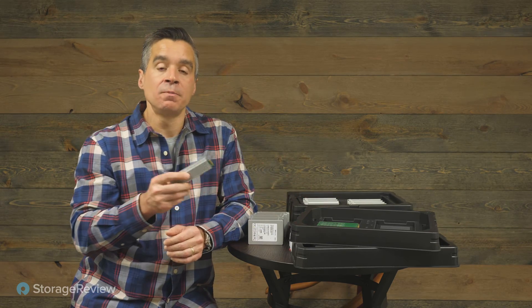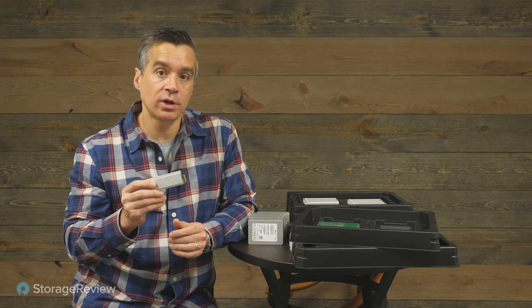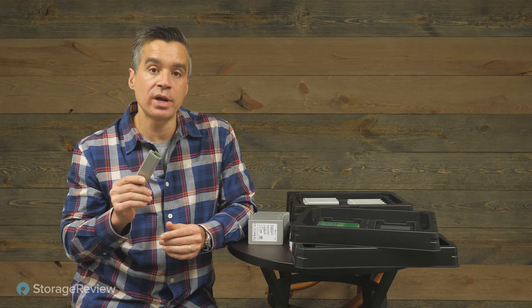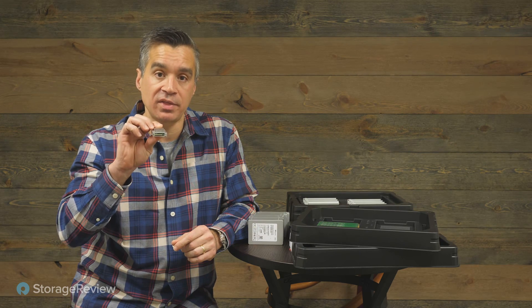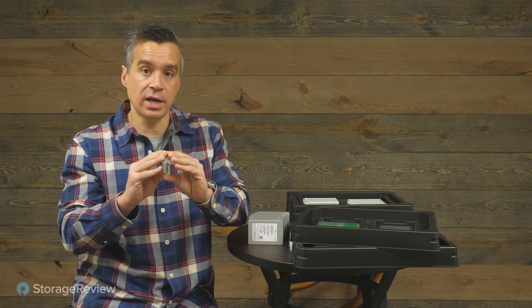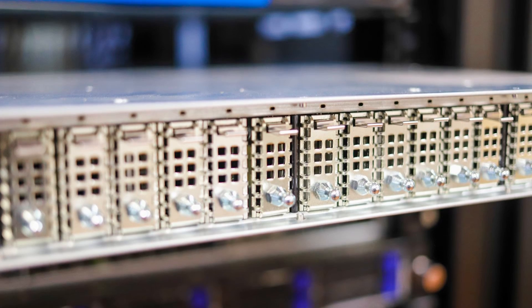So what hyperscalers did was move into E1S ruler SSDs. Call this the short ruler — it's special because it has a 15mm drive height. Jason Adrian, the storage guy over at Azure, has been pushing hard to standardize on E1S form factors. There are currently five Z heights. What's interesting about the 15mm height for the enterprise is that it's the same width as a standard 2.5-inch U.2 drive bay in a server today, meaning you can fit 24 drives across the front — over a petabyte easily.